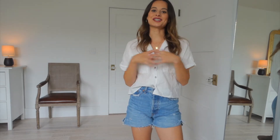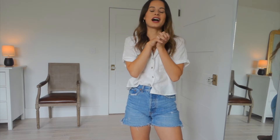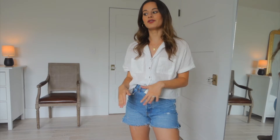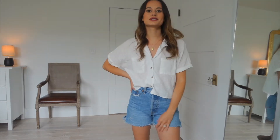Hi guys, welcome back to my channel! Today's video I'm going to be showing you how I style one of my favorite pieces of clothing, which is denim shorts. I love denim shorts — jeans and denim shorts are kind of the same for me. I love all different types of shorts in general, but I do specifically love denim jean shorts. I just think they're so beautiful, and literally anyone can pull off a good denim jean short.